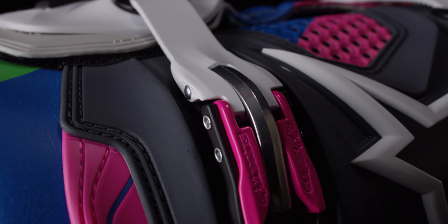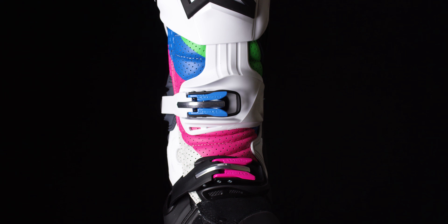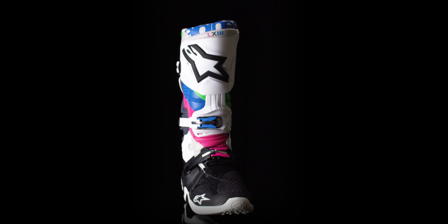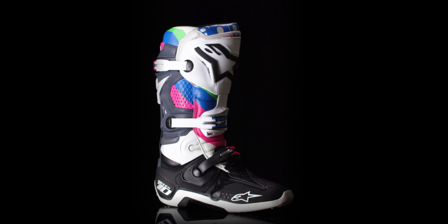The buckle closure system is second to none, featuring aluminum quick-release and locking buckles. The Alpinestars Tech 10 has been developed by the best, for those riders that demand nothing but the best.